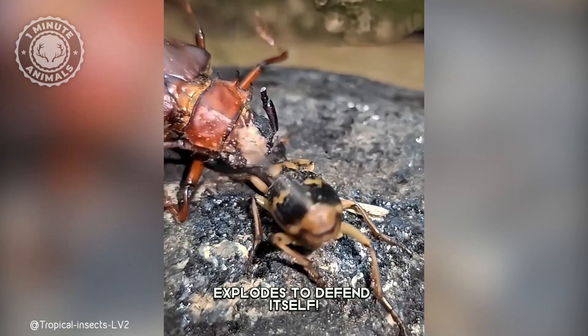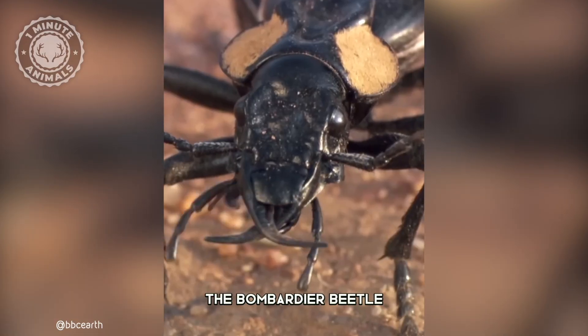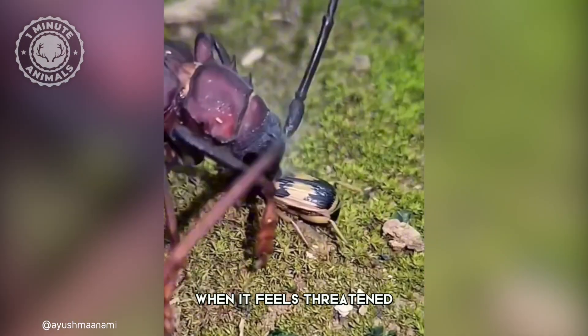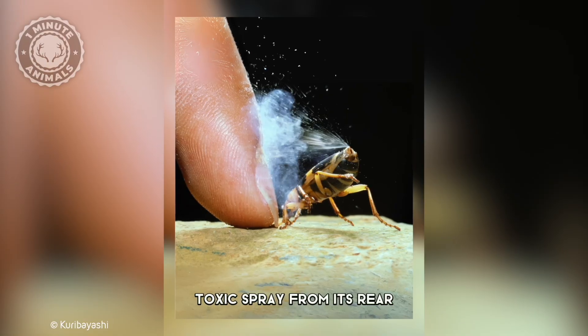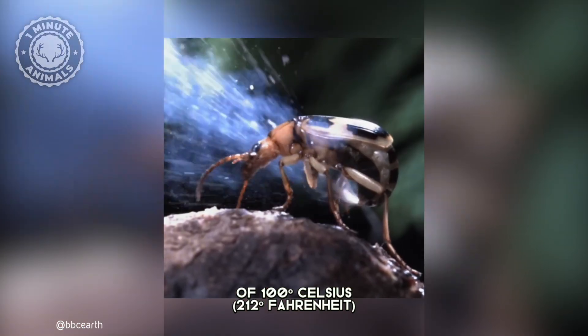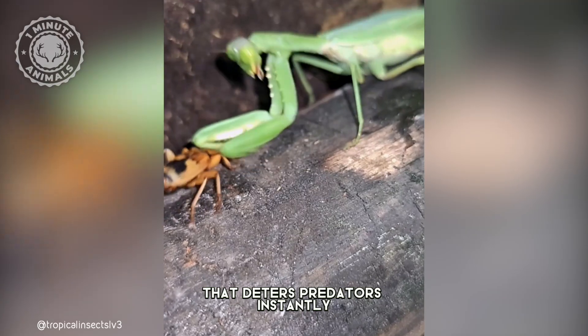This tiny beetle explodes to defend itself. The bombardier beetle has a defense mechanism like no other. When it feels threatened, it fires a boiling, toxic spray from its rear, reaching temperatures of 100 degrees Celsius, creating an explosive defense that deters predators instantly.